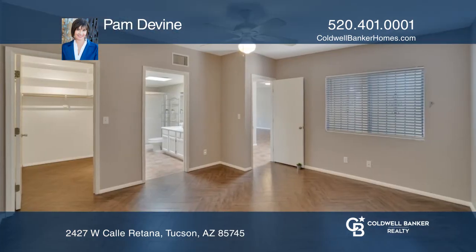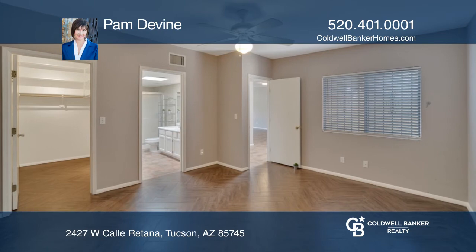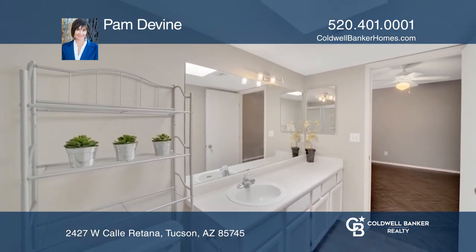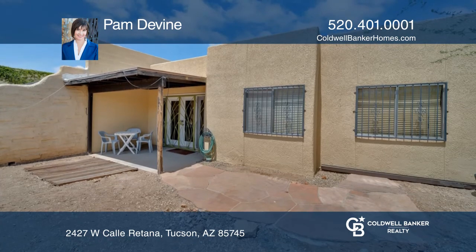French doors from the great room lead to a covered patio and walled rear yard. Close to Pima Community College, U of A, St. Mary's Hospital, and the I-10 Freeway.